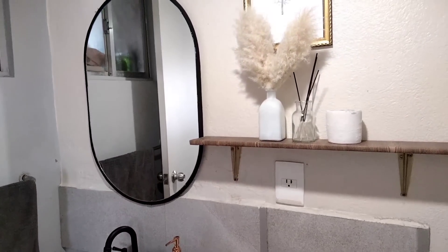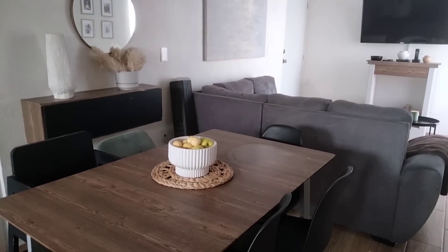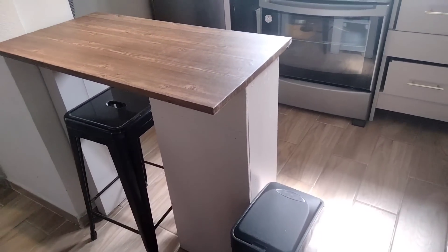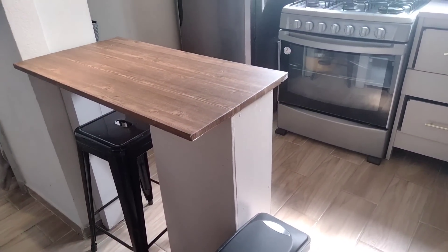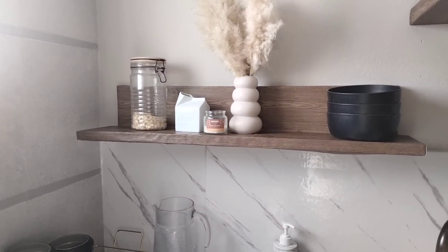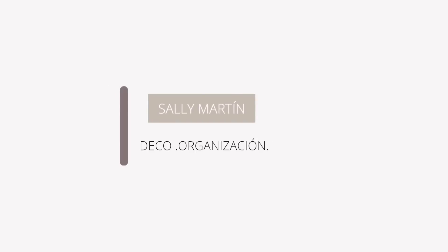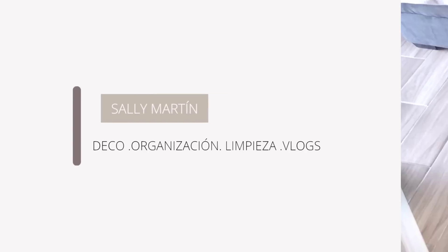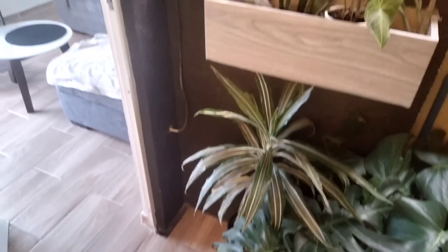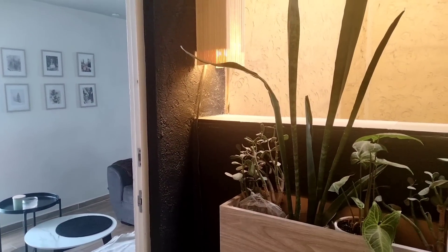¡Hola, qué tal! Bienvenidos una vez más al canal. El día de hoy les muestro el house tour de mi departamento.